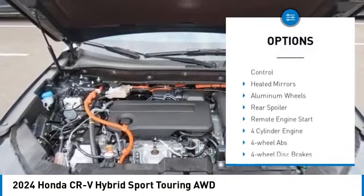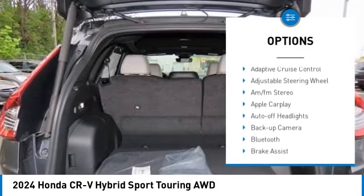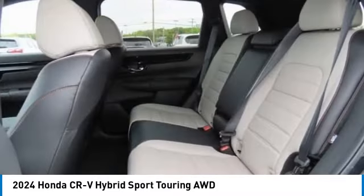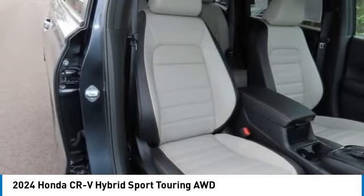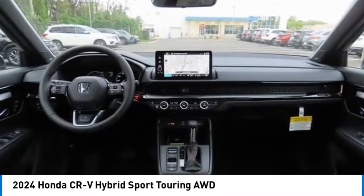Here are some of this vehicle's great options: rain sensing wipers, moonroof, tire pressure monitoring system, blind spot monitor, all-wheel drive, electronic stability control, heated mirrors, aluminum wheels, rear spoiler, and remote engine start. Take this vehicle for a spin and see why so many shoppers are now proud owners.